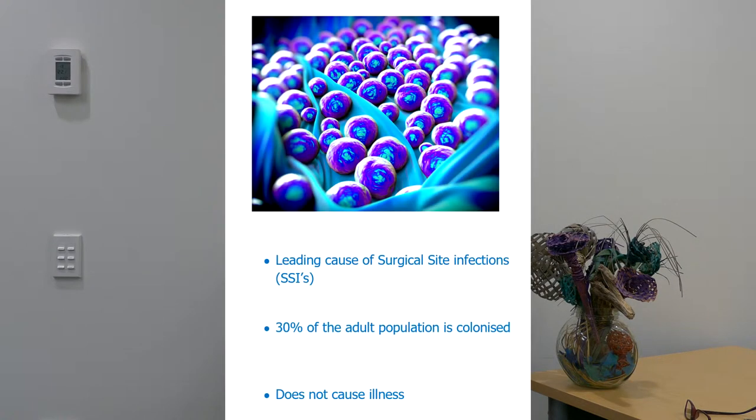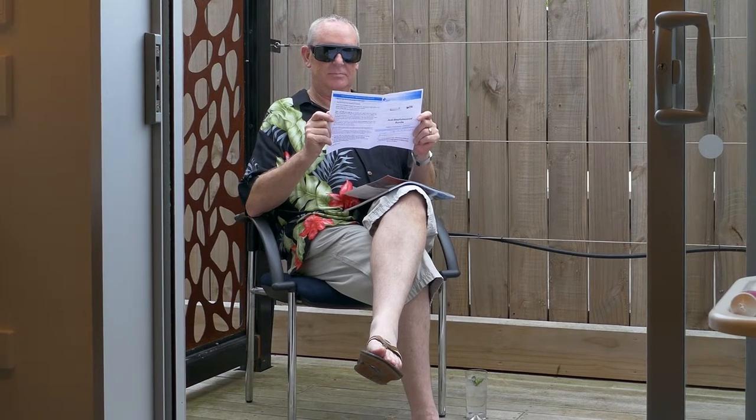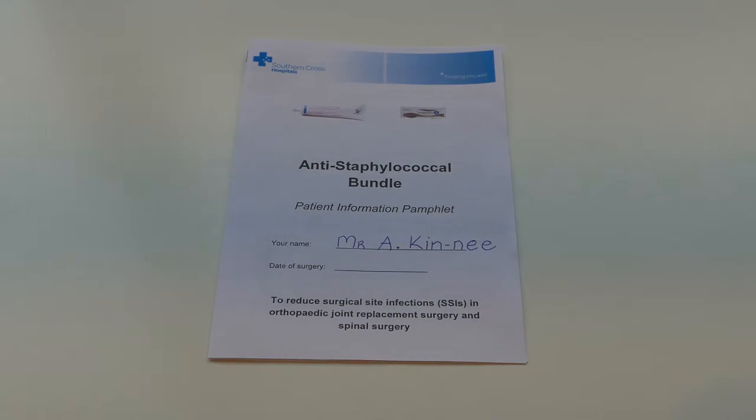Staphylococcus aureus is the leading cause of surgical site infections. Approximately 30% of the adult population is colonised with SA, but patients are not unwell because of it. We would like you to reduce the risk of post-surgery infection by carrying out the anti-staff treatments that you have been given. The chlorhexidine body wash and betadine nasal swabs are to be used on the morning and evening before the day of surgery and on the morning of surgery. Instructions may be found on your patient information pamphlet.